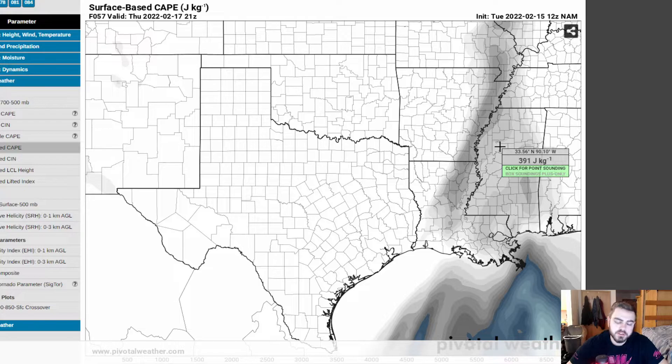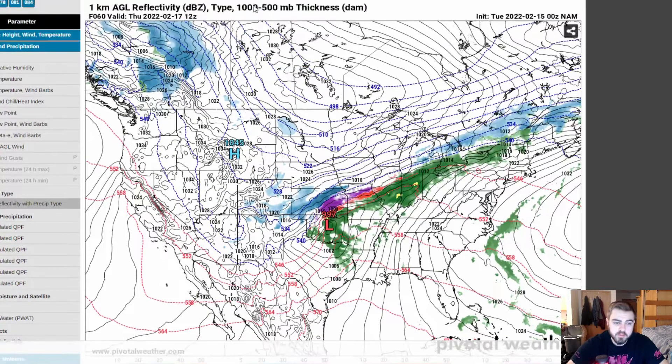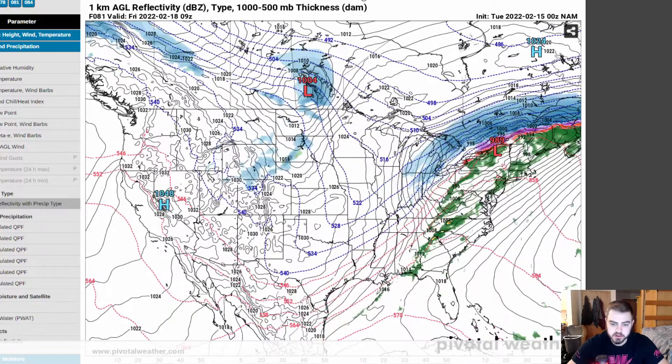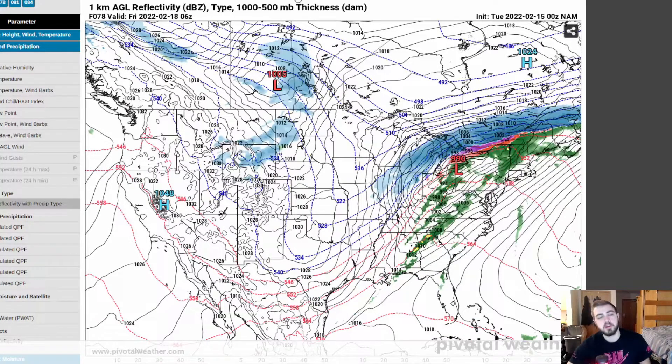This is still something to keep an eye on, something very concerning. We actually do have quite the winter storm on the back end of this system that's going to bring some major ice all the way from Missouri, Illinois, Indiana, Michigan, up into Ontario. This storm is going to pack a major punch whether you live in the south or up in the midwest.